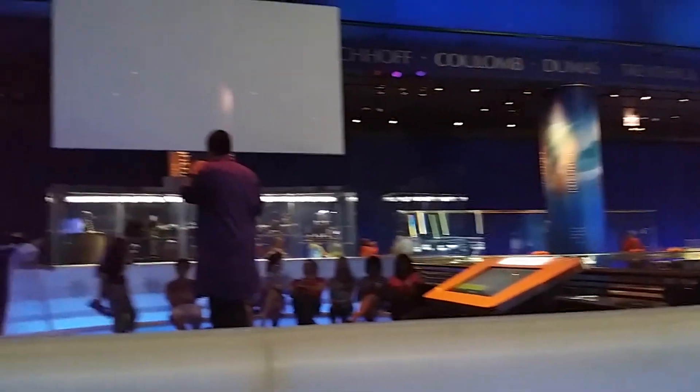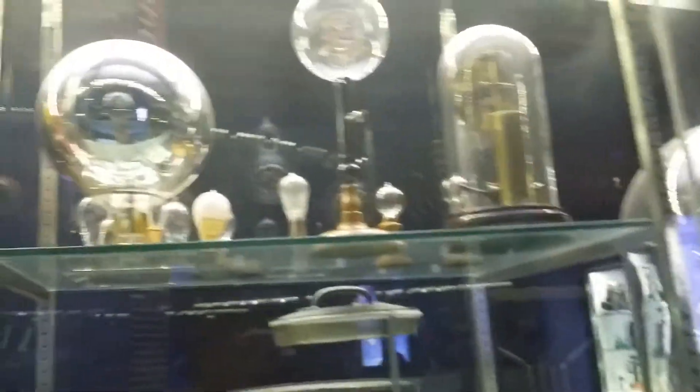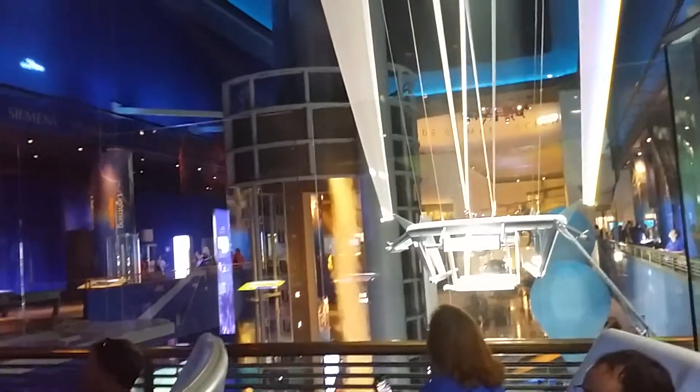Conductors! Electricity moves very easily through us because we are made up of water, and water — especially salty water — is a great conductor. So when everybody here is a conductor and there's 1.5 million volts of electricity above us, do you think we're safe? We are totally safe! Because as powerful as that electricity is, it is extremely lazy. It likes to take the path of least resistance, so the electricity could jump 40 feet down to us through all that air, or it could jump 10 feet to those big aluminum rings, which lead out of the building and 10 feet underground. The electricity is always going to go to those aluminum rings.